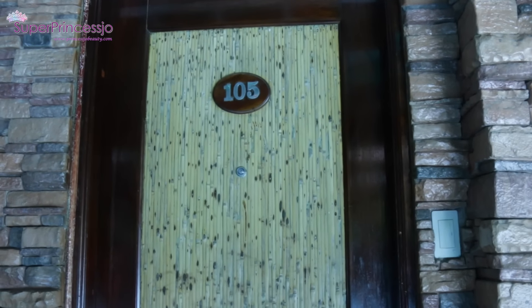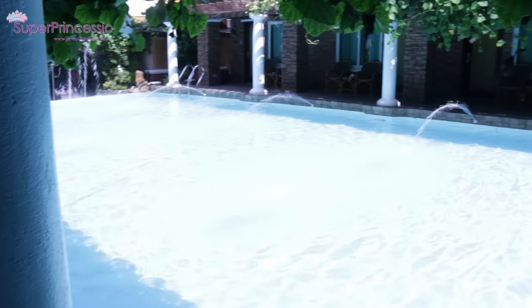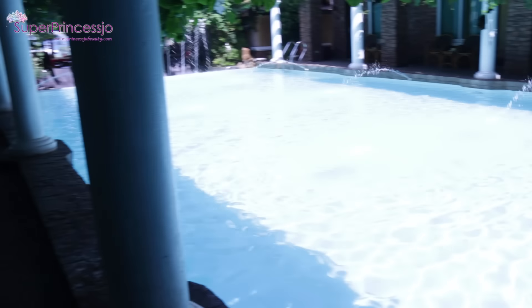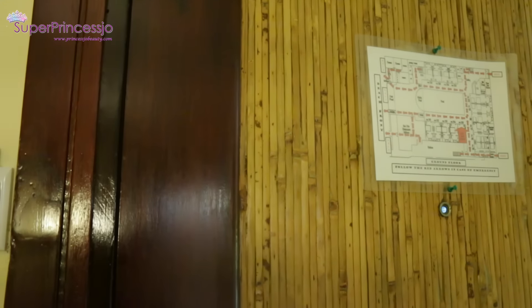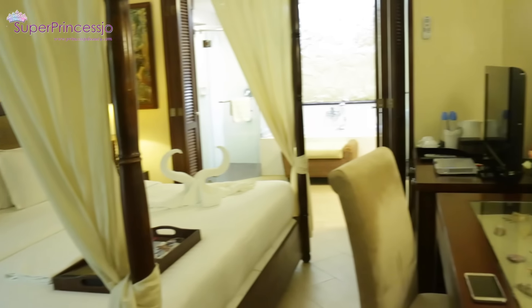Hey guys, so I'm going to show you my room tour. I'm staying at room 105 and this is the front view of my room, just in front of a huge swimming pool. I have my room on the ground floor, so as you enter the room, this is the door and this is the view of the room.